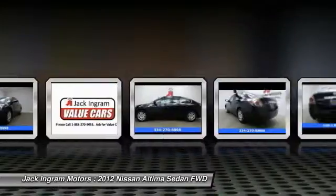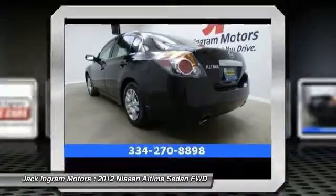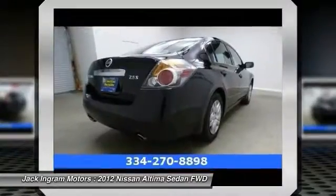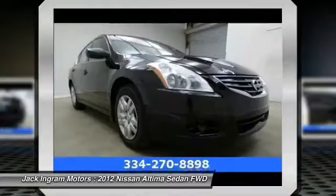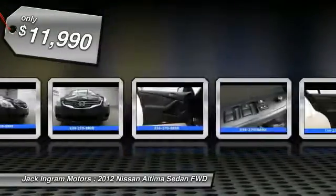Combine that with a powerful V6 or efficient four-cylinder engine, six standard airbags, and over 5,000 quality and performance tests, and you'll see the Nissan Ultima is made to drive and built to last, and is priced below $15,000.